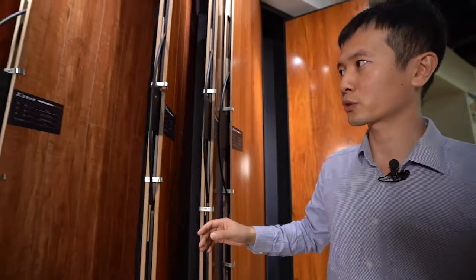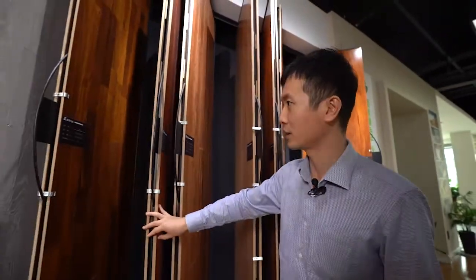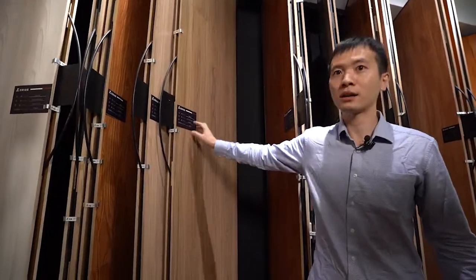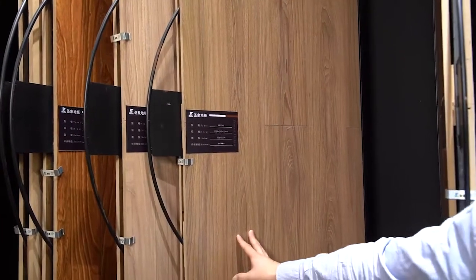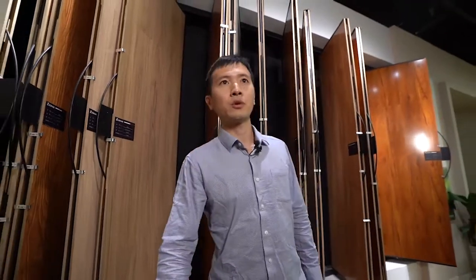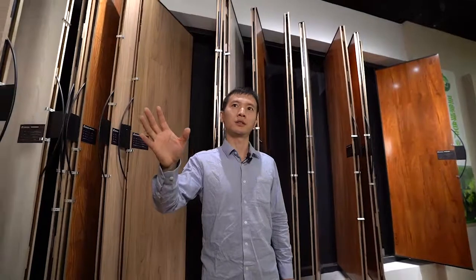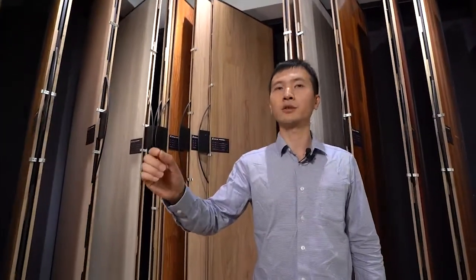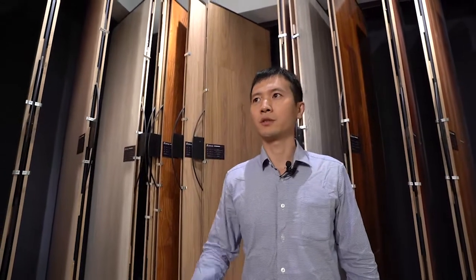We also have the EIR with a four-star standard. And we also have the laminated wood floor with the CARB P2 and E1 standard as well, for different markets, because these are just some samples.